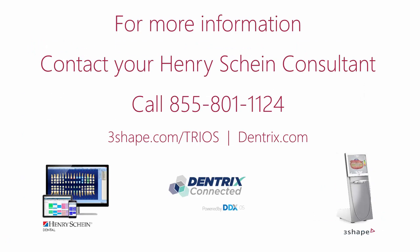For more information, contact your Henry Schein Consultant or call 855-801-1124.